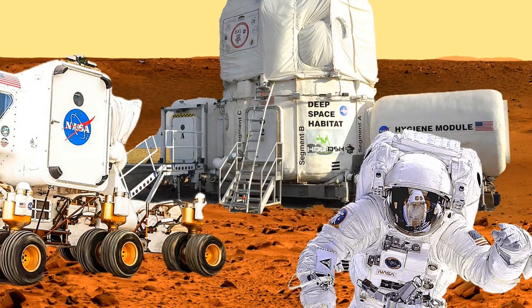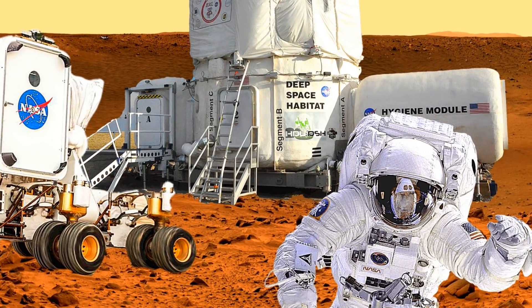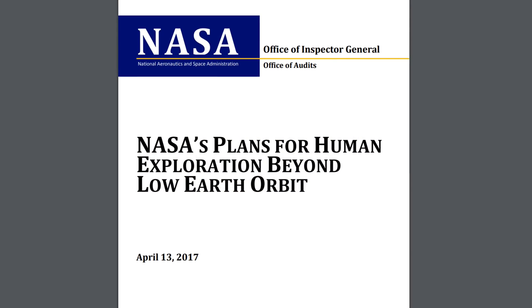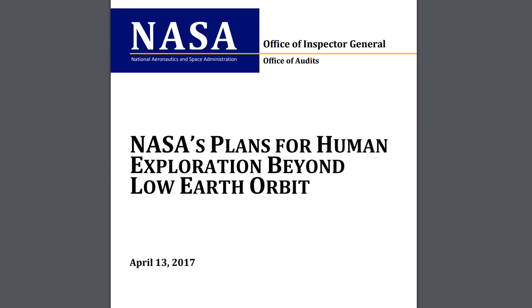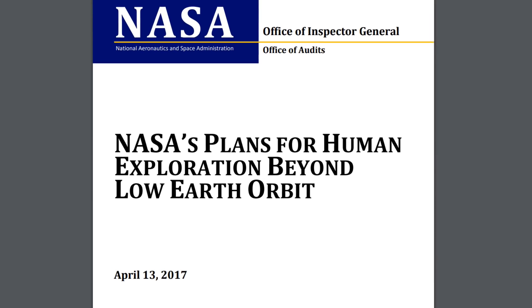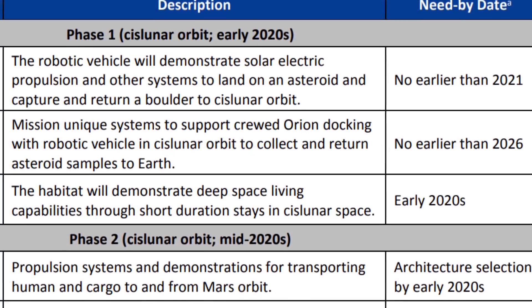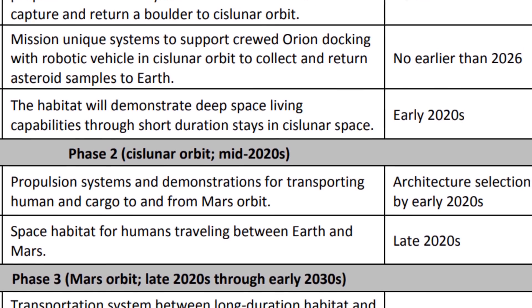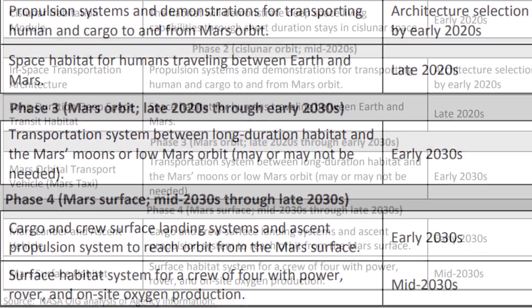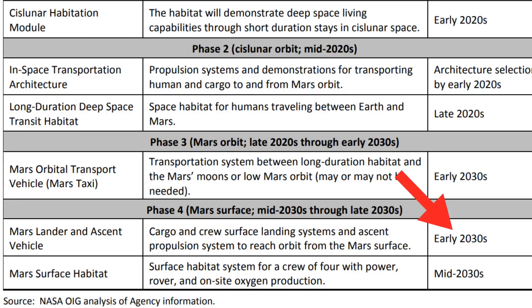Where will the astronauts sleep and eat? How will they get around? And how will they have electricity? On April 13, 2017, NASA published their plans for human exploration beyond low Earth orbit. These plans lay out NASA's long road towards a manned mission to Mars. The plan is broken up into four phases, with the first manned mission to Mars projected by the early 2030s.